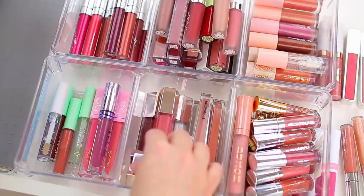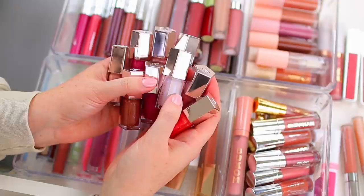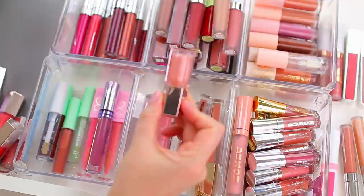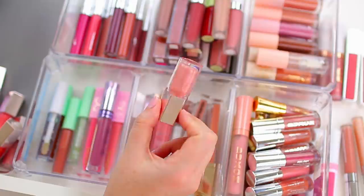I have a lot of Fenty mini glosses which I just love so much. These are from the holiday sets that came out this year and last year. I love when they do the mini sets because you can try out a bunch of different colors, and Fenty doesn't always release new full-size lip glosses too often. I'm not even going to pretend I'm considering decluttering any of them — I'm keeping all of them. The Fenty Gloss Bombs are my favorite. I could get rid of all my other gloss and just have these and be happy.